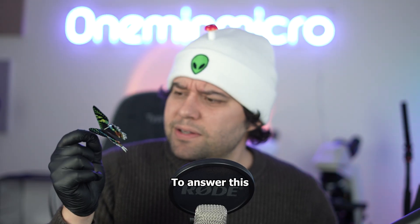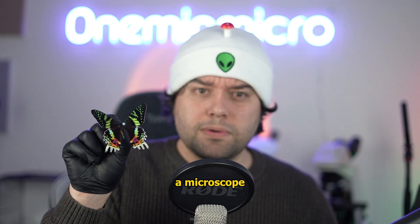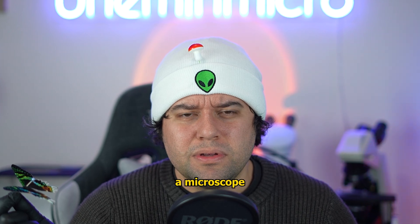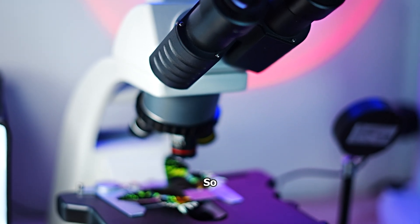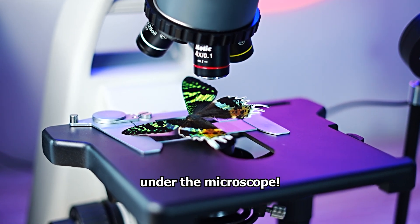To answer this, we need to look at this moth under a microscope. But then I got really sad — I don't have a microscope. But then I got really happy because I remembered I am a microscope channel, and I have microscopes. So let's put this moth under the microscope.